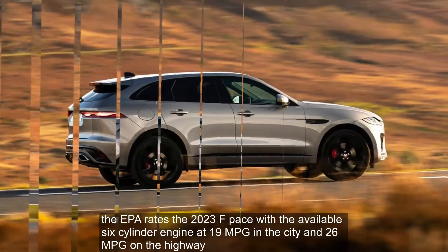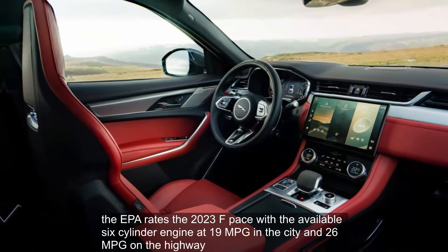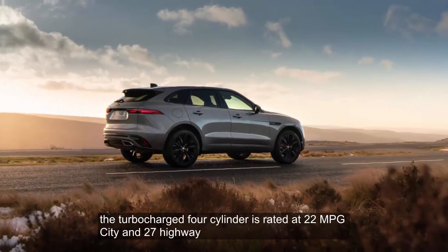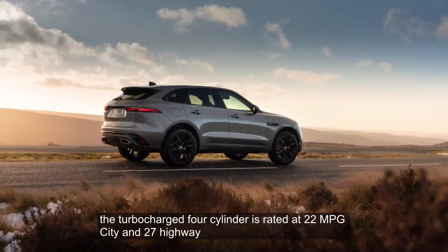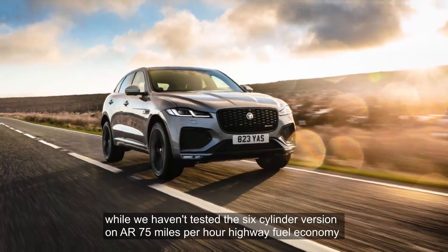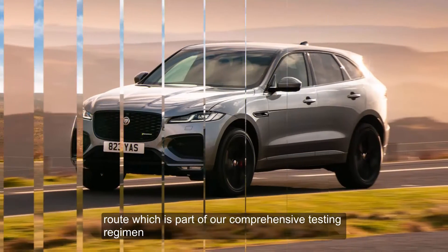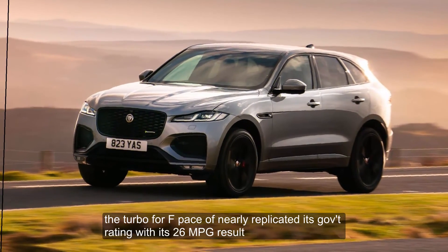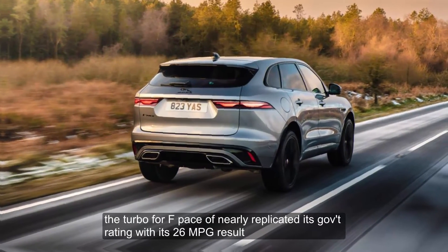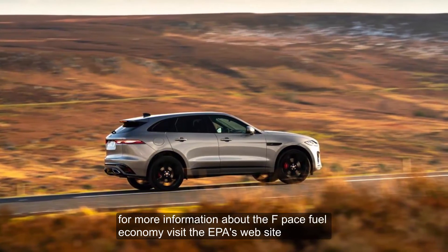The EPA rates the 2023 F-Pace with the available six-cylinder engine at 19 miles per gallon in the city and 26 miles per gallon on the highway. The turbocharged four-cylinder is rated at 22 mpg city and 27 highway. While we haven't tested the six-cylinder version on our 75 mph highway fuel economy route, the turbo four F-Pace nearly replicated its government rating with a 26 miles per gallon result. For more information about the F-Pace's fuel economy, visit the EPA's website.